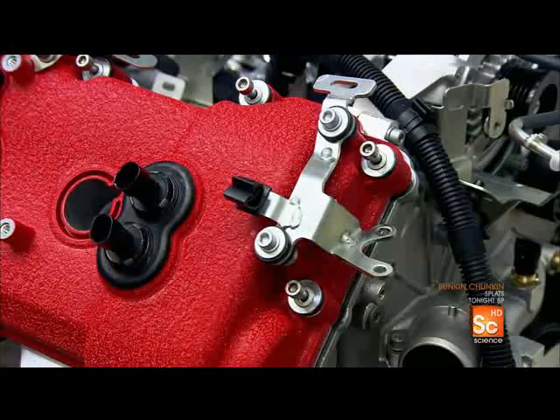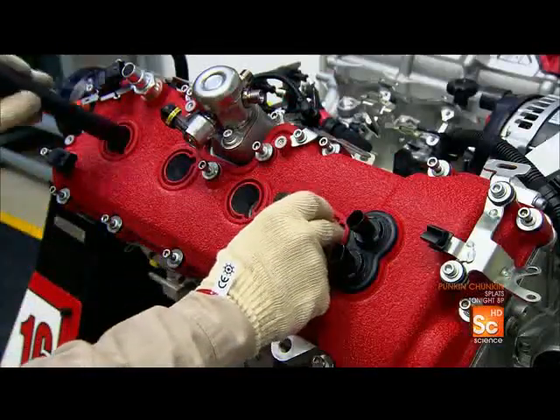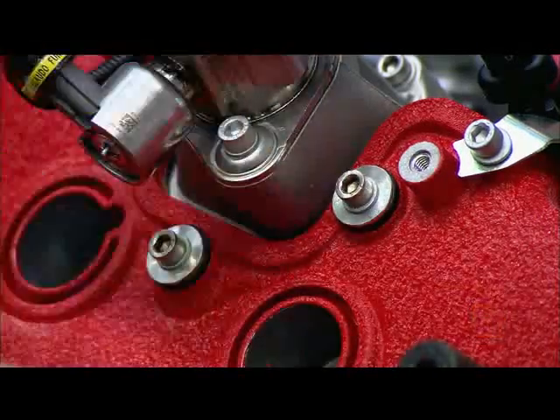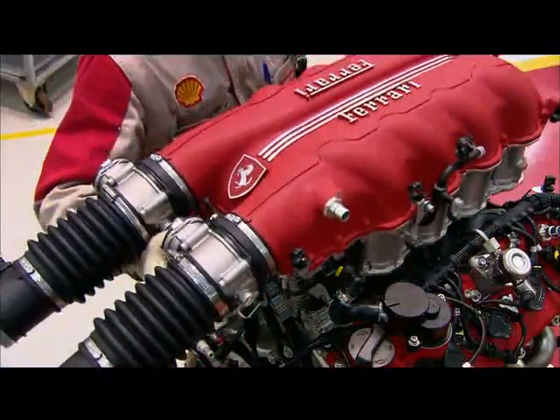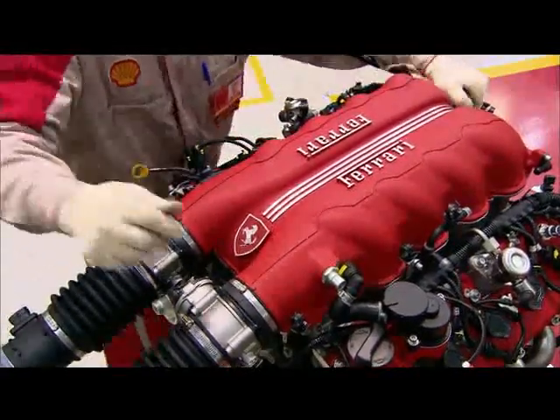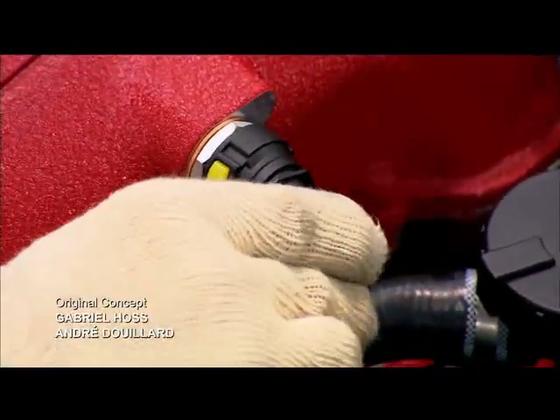Workers position and bolt in the valve cover, then install the air intake manifold on top of the engine and attach the fuel injection system.